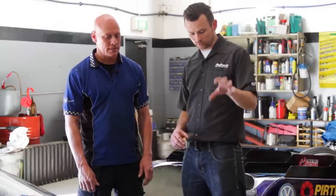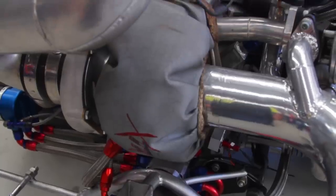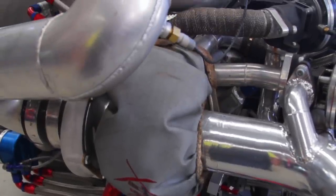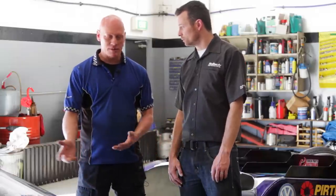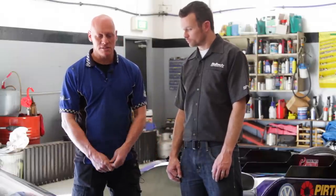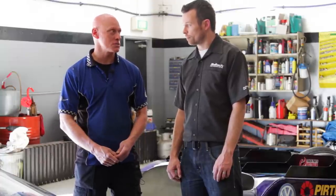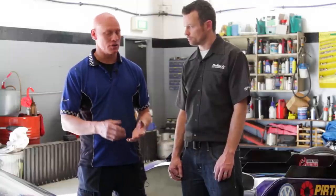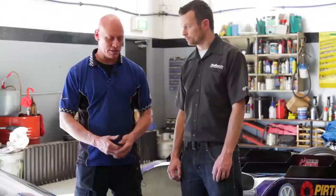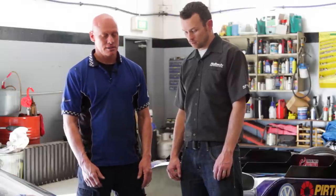Speaking of turbo power, what kind of turbo are we running? A Precision dual ball bearing turbo — great turbocharger. Tell me about the Haltech setup — I see quite a few wires and Haltech boxes. It starts with a Platinum 1000 ECU, running a wide band methanol sensor so we can run closed loop as well. All that also runs through the IO box. We've got EGTs going in, and we're basically running two sets of ID2000 injectors per cylinder to deliver enough methanol to feed the engine.